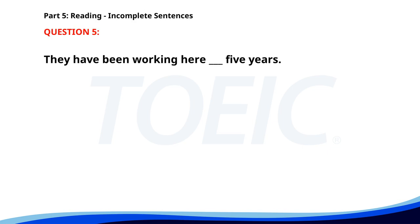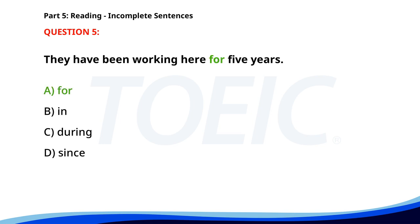Number 5. They have been working here __ 5 years. A. For. B. In. C. During. D. Since. The correct answer is A. For.